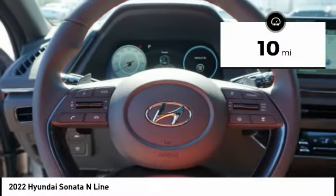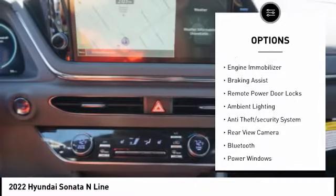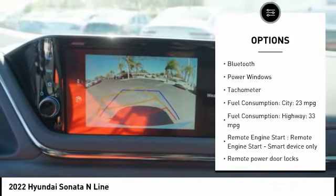Here are some of this vehicle's great options: tire pressure monitoring system, stability control, daytime running lights, engine immobilizer, braking assist, and remote power door locks.